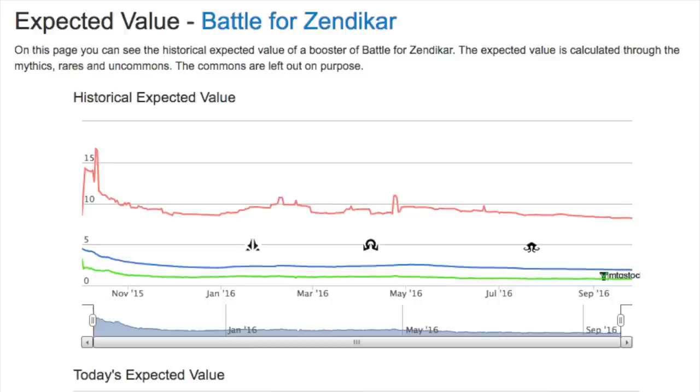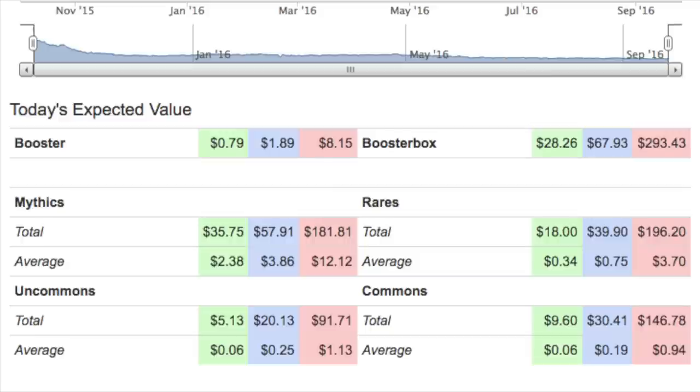Battle for Zendikar is not a terrible set, it just isn't very strong. One of the reasons they made it this way was because they knew there would be expeditions, and so much of it was cracked open, creating additional supply that normally wouldn't exist — that was the whole plan. If you were to open a booster pack today, your expected value at the low range is 79 cents — that's adding up mythics, rares, uncommons, and commons. For a whole booster box, your expected value would be $28.26 at the low end, and $67 at the mid, though no one can really sell at TCG mid quickly.